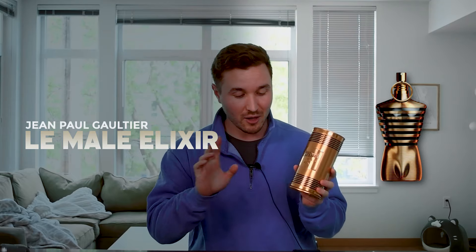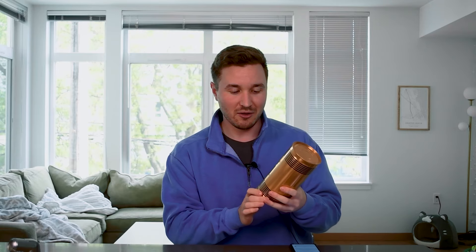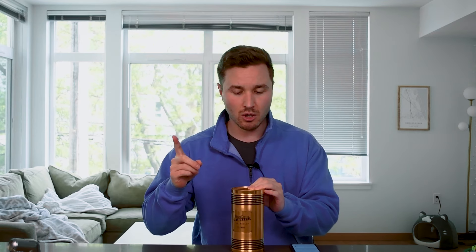Alright, what's going on everybody — hope you're doing well. Today we're going to be unboxing and reviewing a fragrance by Jean Paul Gaultier. This is Le Mal Elixir, the one we all know about. It's been getting a ton of hype — it was released last year but everybody already likes it, especially on TikTok. All the young kids are talking about Le Mal Elixir, so I figured I'd pick up a bottle. This one is 100ml and I got it from Joma Shop.